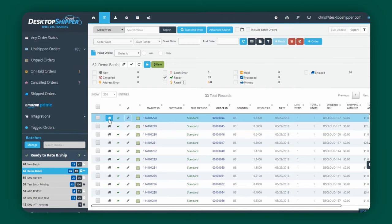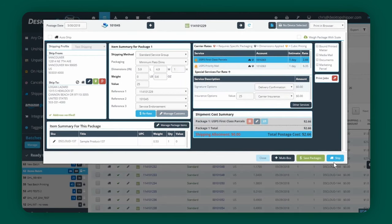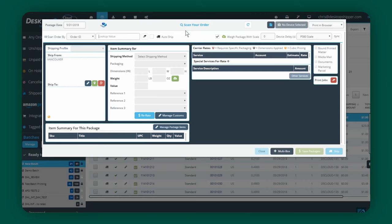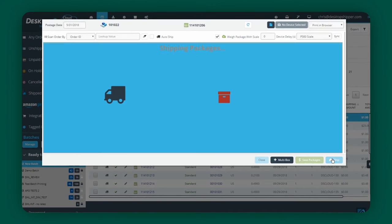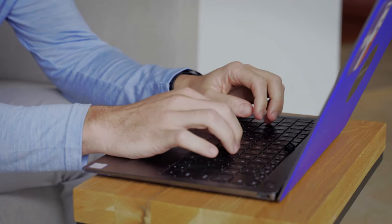The way Desktop Shipper and many of these other apps on the market work is you input the box or packaging dimensions into the back end just once, and each product on your store will have its weight input into the system as well. Once you have all this information loaded in the back end, the app will calculate the shipping price automatically when you select the packaging you're using and combine it with the total weight of all the products in that package. You don't need to weigh your package each time you're printing a shipping label — it's totally automated. You just select the box you're using, and Desktop Shipper will print you a label from one of the many carriers, be it USPS, Canada Post, FedEx, DHL, or whatever. They have great rates you can take advantage of. Print the label yourself using a label printer, stick the label on the box, and you're good to go.